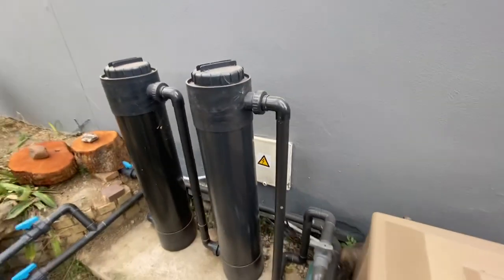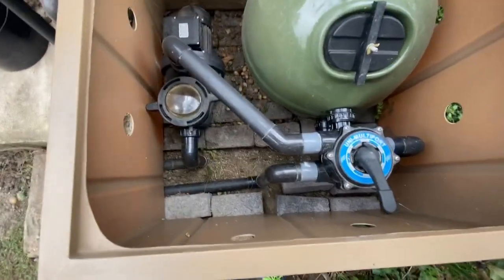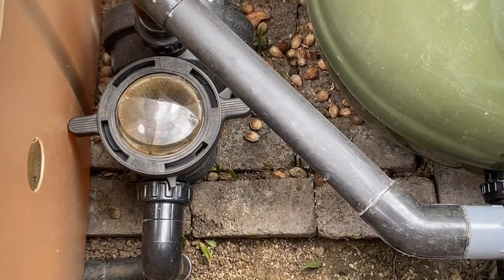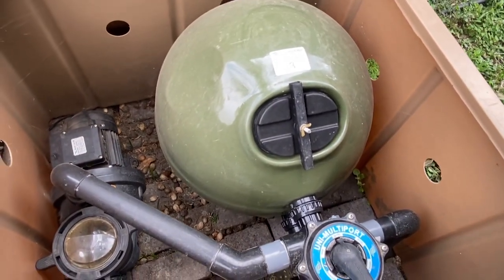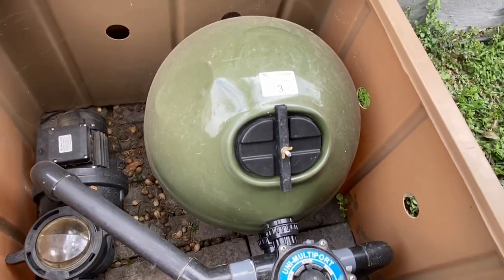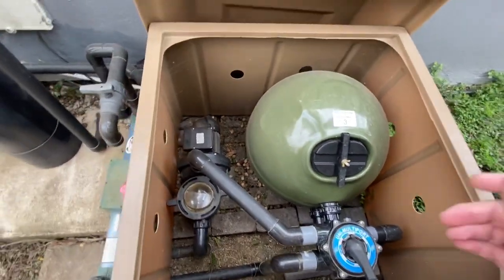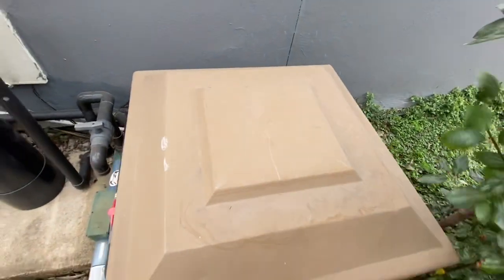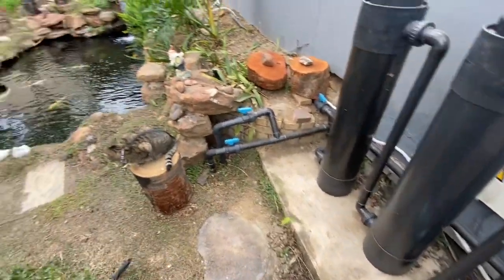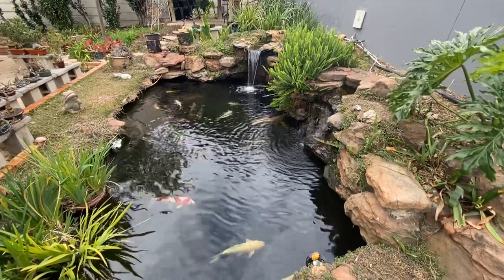We've got two biofilters here, and inside we've literally got a 0.75-kilowatt pump running the whole system — basically what you'd use in a pool. That basket collects a lot of the leaves, and this amazing three-bag koi sand filter collects most of the debris and waste. Very simple to service. That's essentially it, and it's just covered with this weatherproof box.